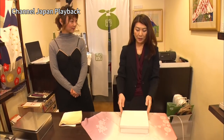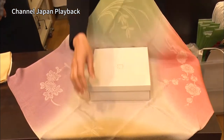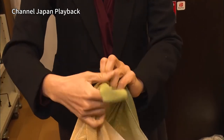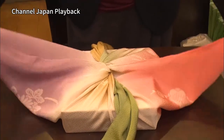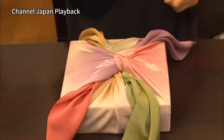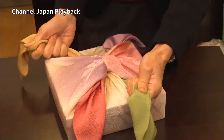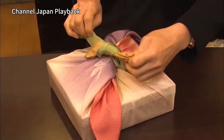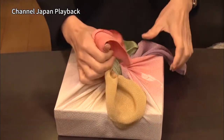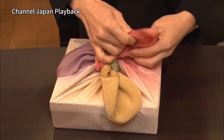Let's try the flower petal wrap. First, spread out the furoshiki cloth in a diamond shape. Place the box in the center. Take the corners in the front and the back and cross them once. Then take the left and right corners and cross them. Pull the corners you crossed first diagonally and tie a simple knot. Next, take the corners you crossed second and also tie a simple knot.